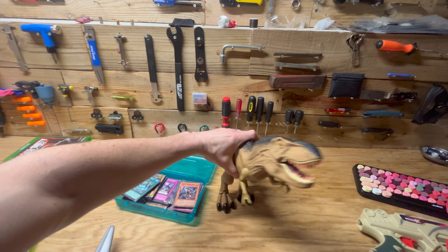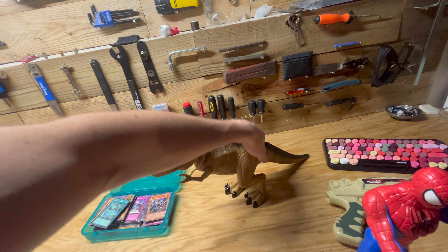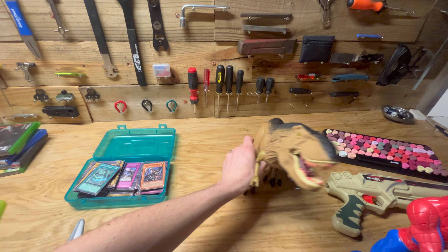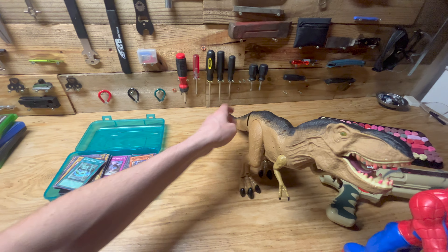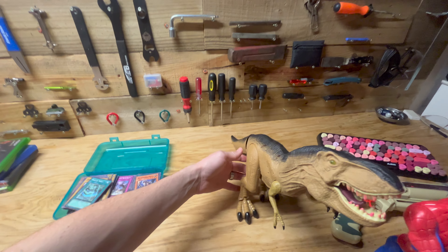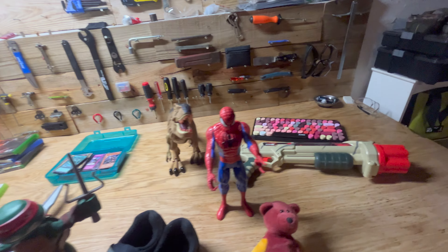Found this cool dinosaur toy. Let's see — I'll give you a demonstration here. I'll turn it around. I can't get it to work. It'll work eventually, maybe. Some assembly required on the dinosaur toy. All right, we'll continue — we'll have to go back to it.